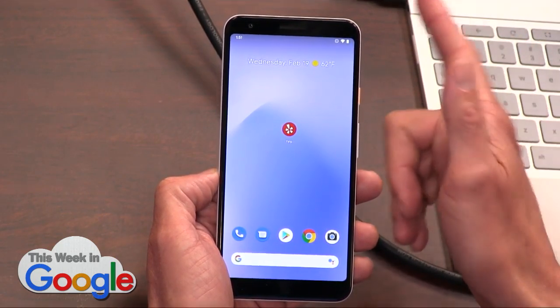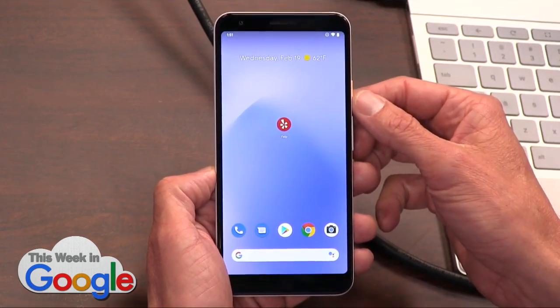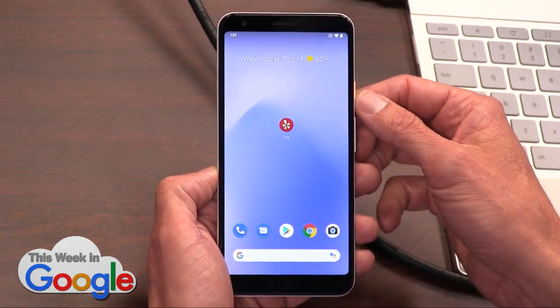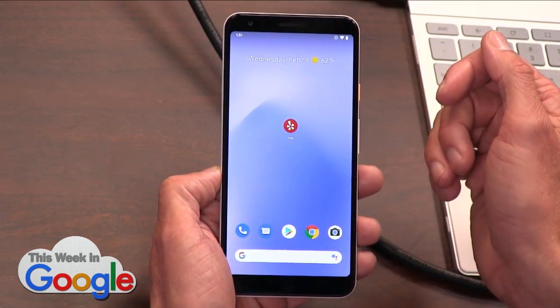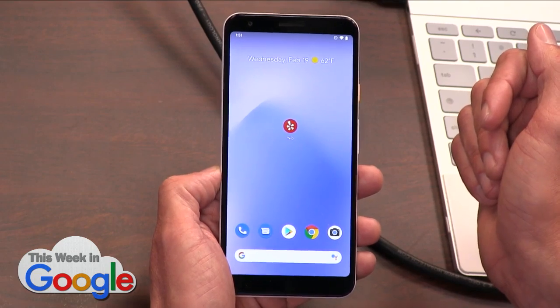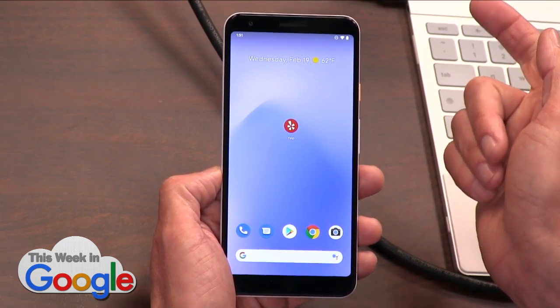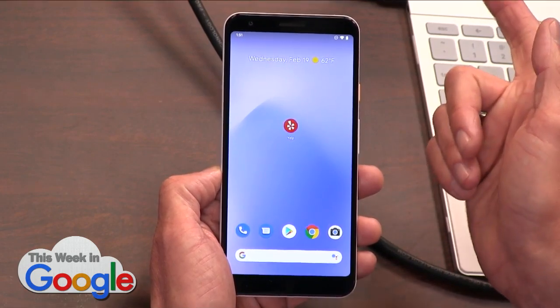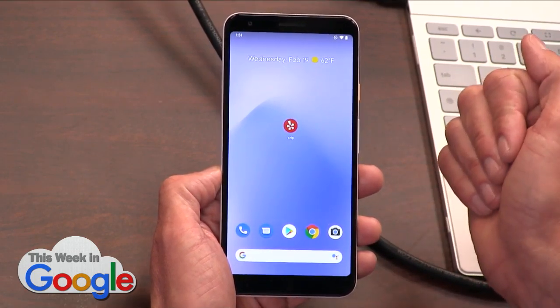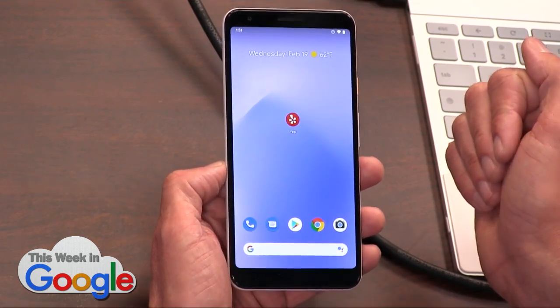The original Pixel and the original Pixel XL are not going to get Android 11. They got their last updates in December 2019 — longer than they were supposed to anyways. But Android 11 is not coming to the Pixel. I'm sure there will be some developers that do the magic work to bring it over anyways. We love devs.